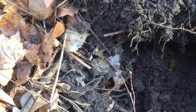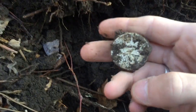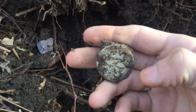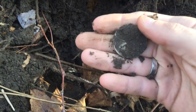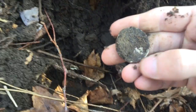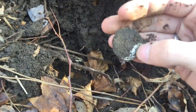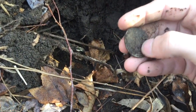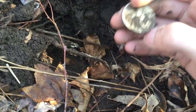It looks like it's a Walking Liberty. It looks pretty worn, but 19, 20 — not bad at all.